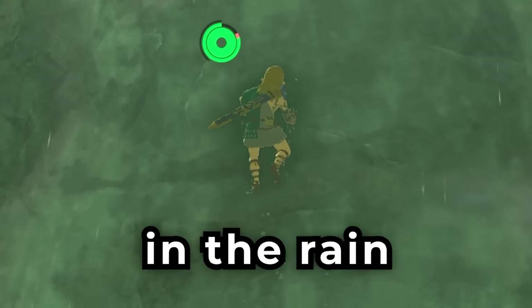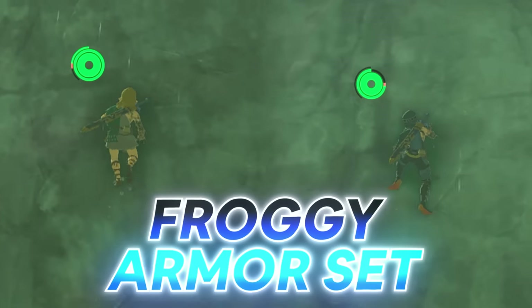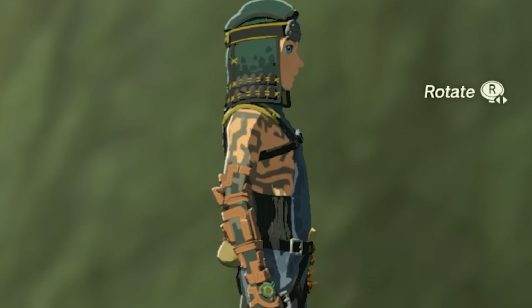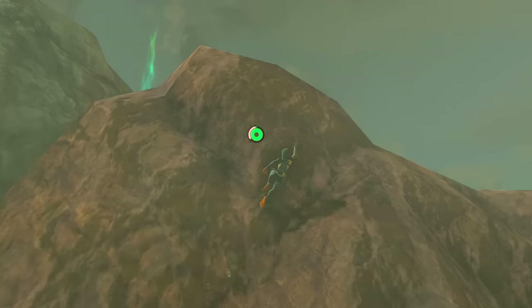This is what it looks like when you're climbing in the rain with regular armor, and this is what it looks like when you're climbing in the rain with the froggy set. Look at the difference — you literally cannot fall down. The benefit of this armor is that you won't be able to slip when climbing, so you can climb completely in the rain at any time you want.